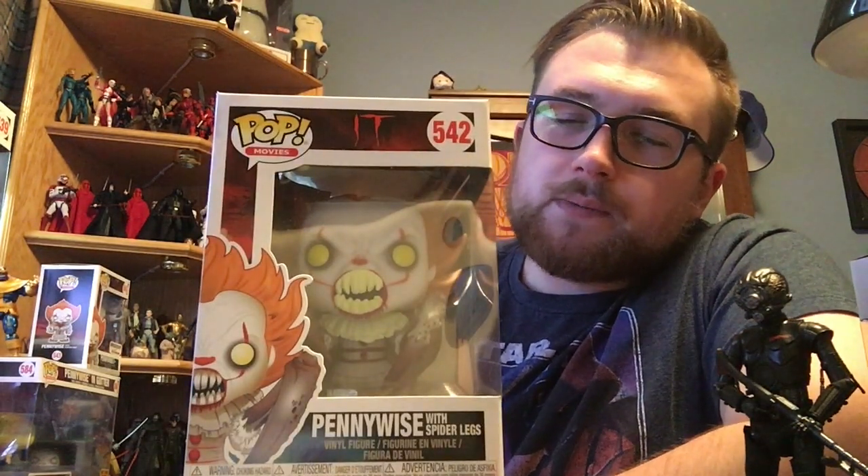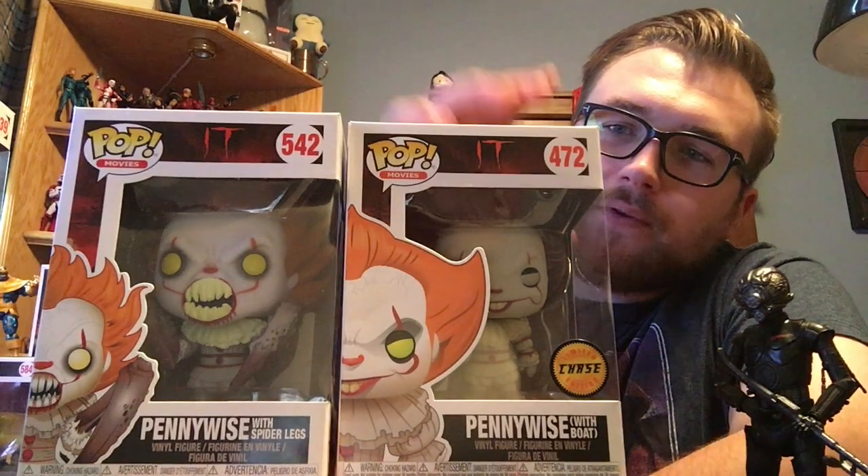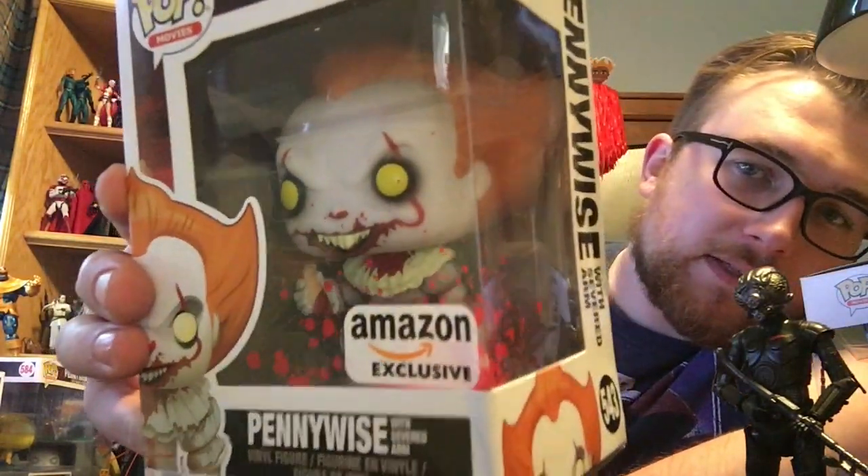I got the Pennywise with Spider Legs, which is a great scene in the movie. You guys know I love it and I have to get all the Pennywise pops. I put that next to the Pennywise Chase, because they all go together. Unfortunately, the two Bevs I ordered came in as both standards. The other Pennywise I got in the mail was the Amazon exclusive — it's got the little severed arm inside. I love how it has the blood splattered on the window, kind of like the Bev and Georgie Chase.